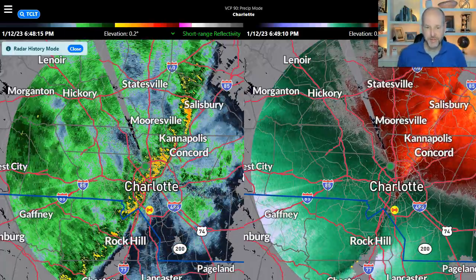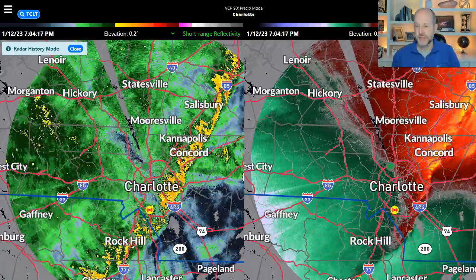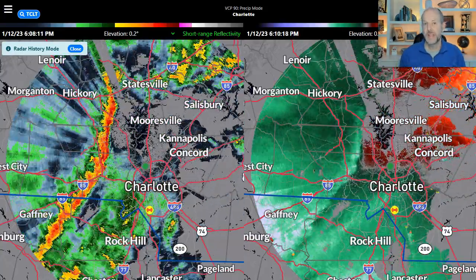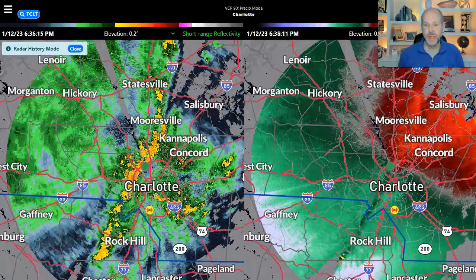Hey everybody, Chief Meteorologist Brad Panovich. We're looking back at yesterday's squall line of storms that moved through, and the one tornado warning we did get yesterday is being surveyed today for possible damage.